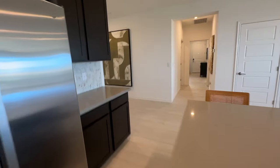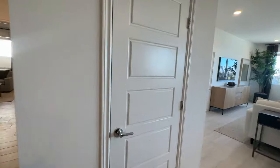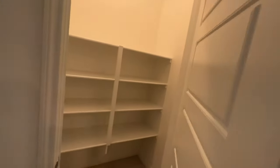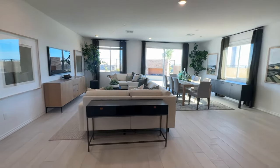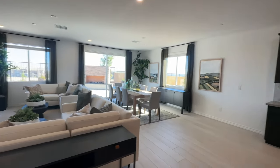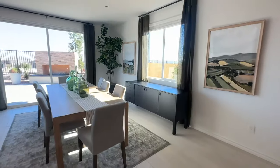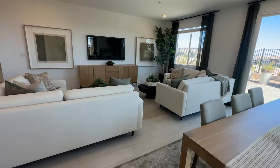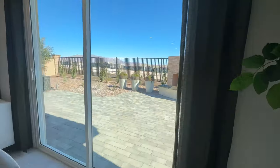And the pantry is here — it's a decent size. Then you have this large great room, which is a decent size. I like how they did the seating area, and there's a nice patio.